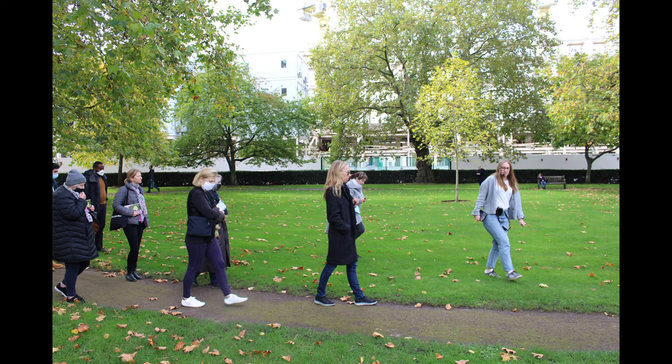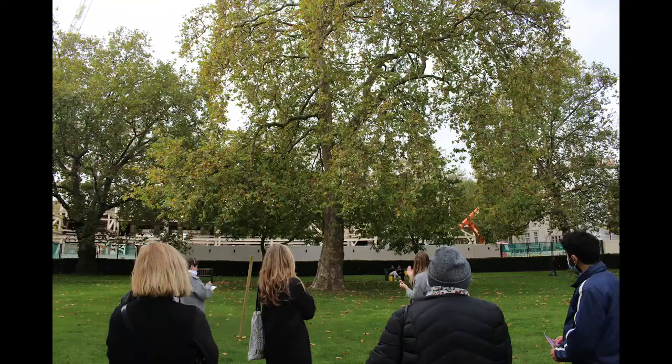Probably one of the more valuable habitats in the square are the trees. I know there was a tree talk last week so I don't want to go into too much detail, but the square has about 70 trees in it, which is quite a lot. The majority - about 50 of them - are London plane, so again it's dominated by one species.